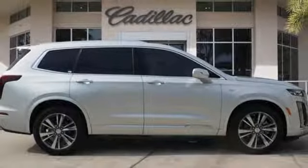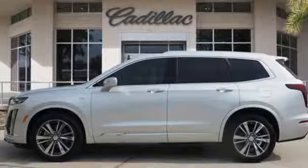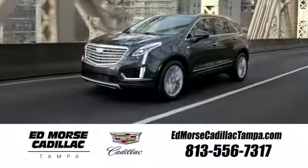Auto dimming rear view mirror, external memory control doors, push button start proximity key, dual zone climate control, front and rear parking sensors, and a V6 engine.